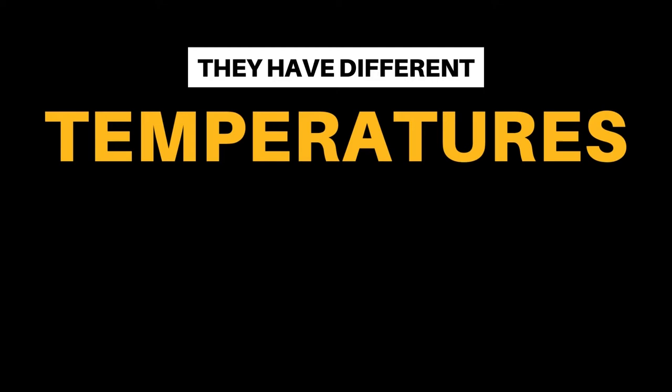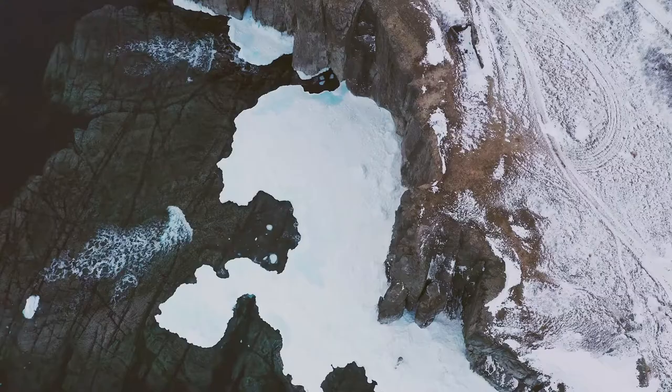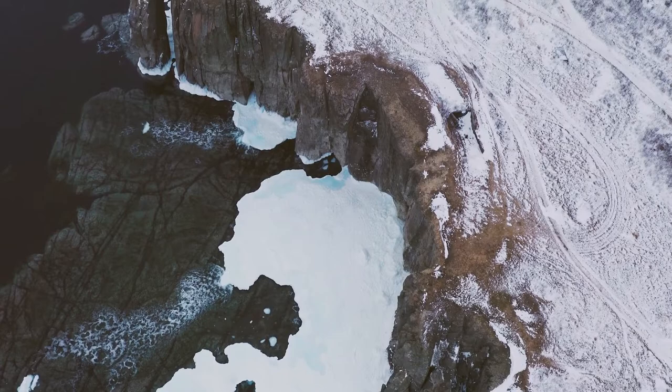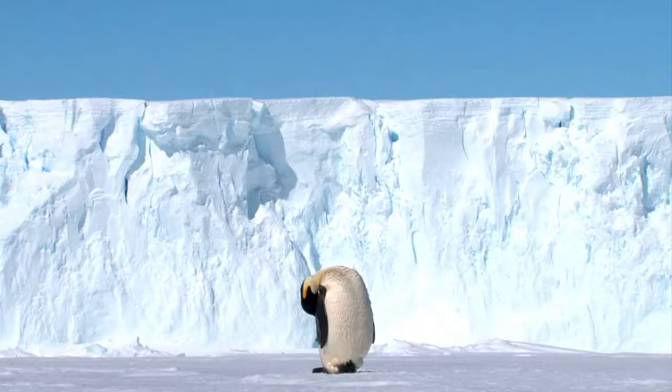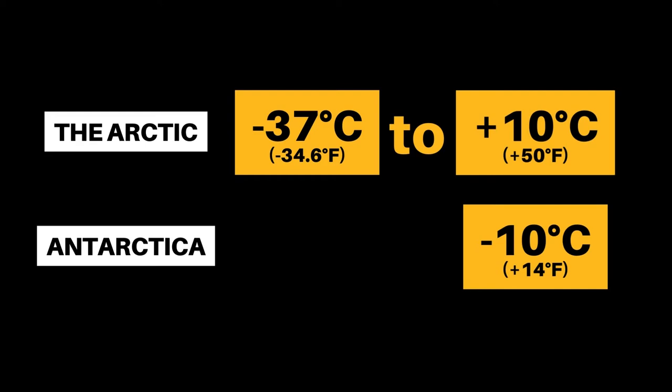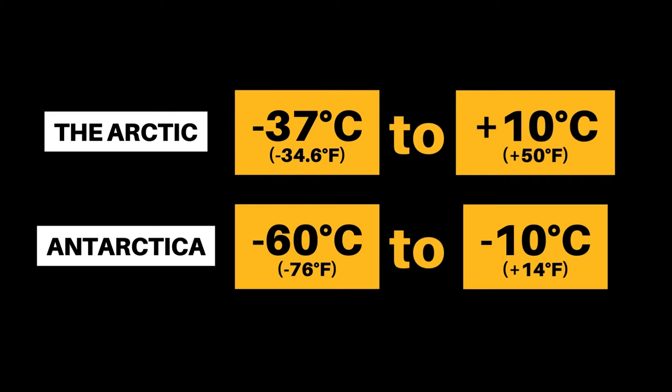Our second difference is the temperature. Temperatures in the Arctic vary from negative 37 degrees centigrade in the winter up to plus 10 degrees centigrade in the summer, just peaking above freezing. Meanwhile, Antarctica is far colder — in fact, it's the coldest continent on Earth. Average temperatures range from negative 10 degrees centigrade on the coast down to negative 60 degrees inland. Extreme winters can be even colder.